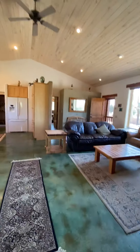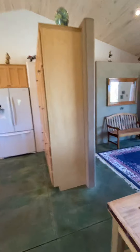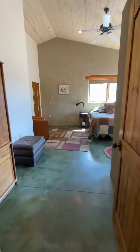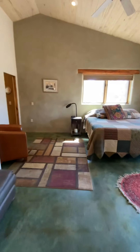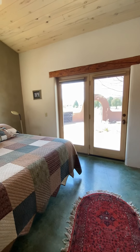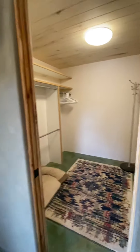Now we go back into the living room and into the master suite. This is just a little linen closet. Big bedroom — again, you can walk out directly outside to the hot tub. And there's a huge walk-in closet.